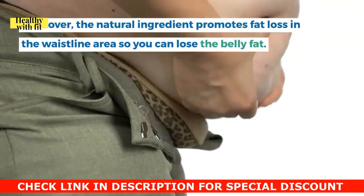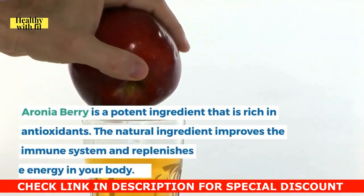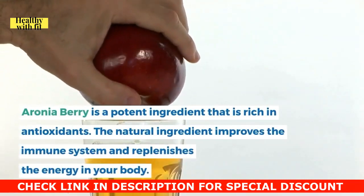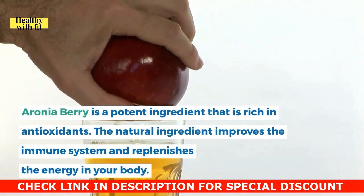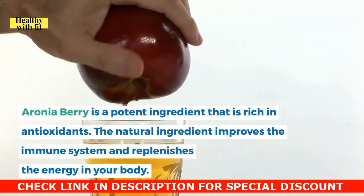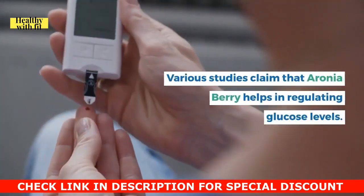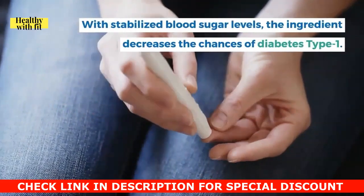Momordica charantia has similar benefits to mulberry as it stabilizes blood sugar levels, and it also promotes fat loss in the waistline area. Aronia berry is a potent ingredient rich in antioxidants that improves the immune system and replenishes energy in the body.